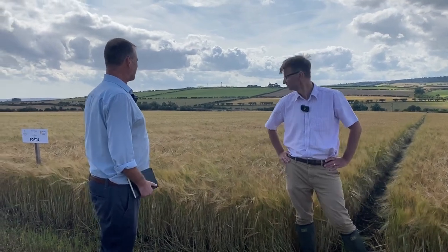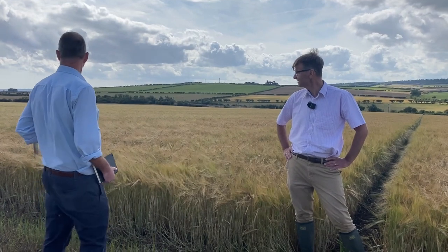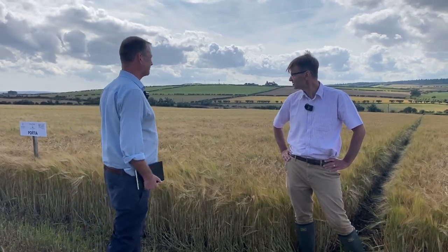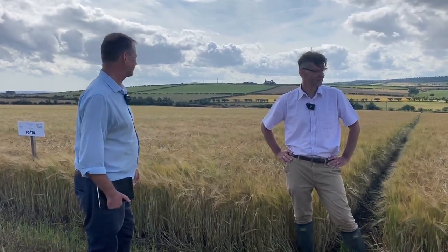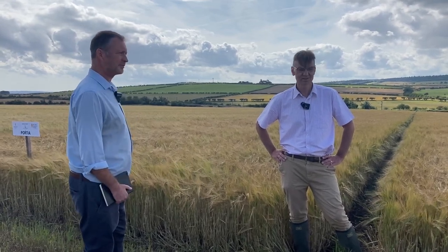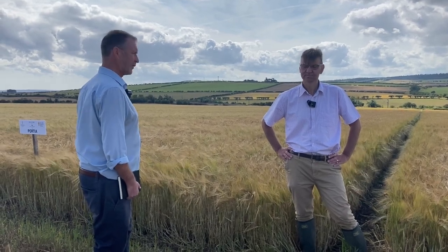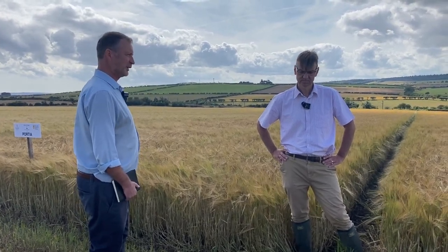Agronomically, there's nothing really standing out on any of them — speed of emergence was all very similar, straw height, everything like that. There hasn't really been anything you could pick out differences on, but like we say, it's early days. This time next year we'll have a bit more of an idea — some of these will be featuring, some of them won't.